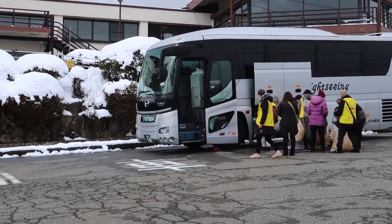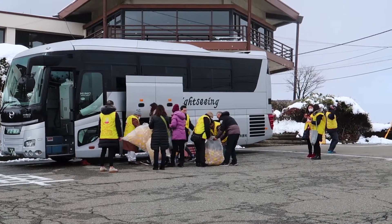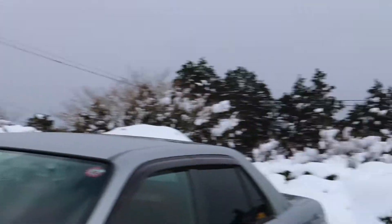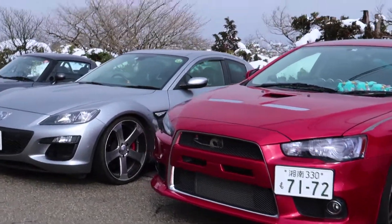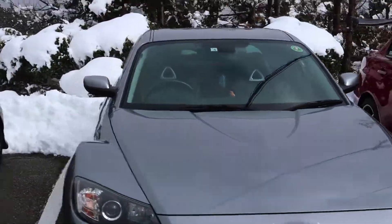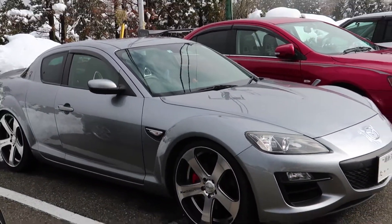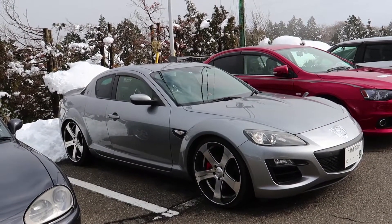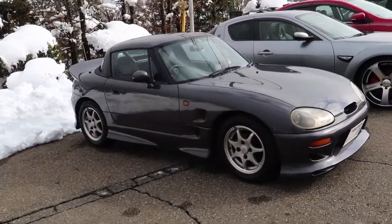I don't know what these people are doing, but there's a sightseeing bus of Chinese people taking a bunch of water bottles and throwing all the water on the snow. Maybe it's a blessing. So we're starting in the back lot area. You have an RX-8 next to an Evo, next to a Cappuccino. RX-8 has some pretty baller-ass wheels on there. That's sick. And then the Cappuccino's nice. I like that.